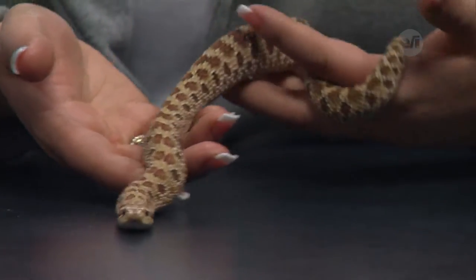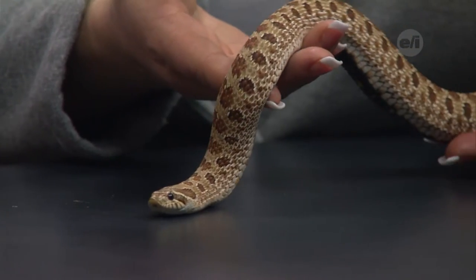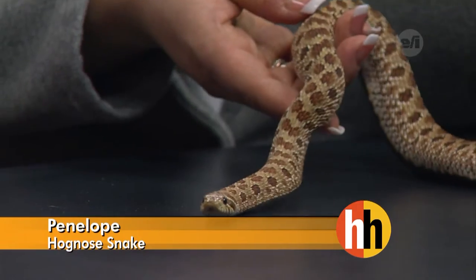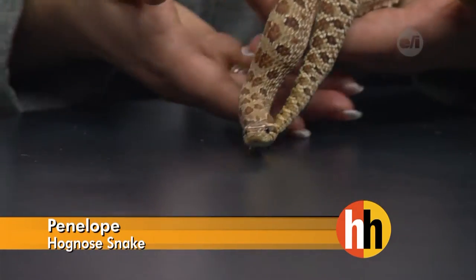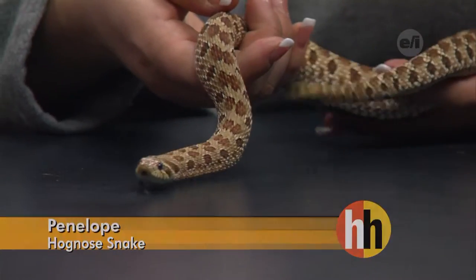How big is Penelope going to get when she's full grown? She's just a little one right now. She'll get to be about three feet when she's full grown, but if she was a boy she would only be about 18 inches. So in this species, the female is much, much larger than the male.